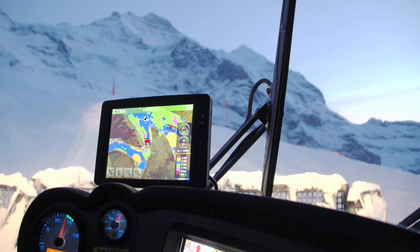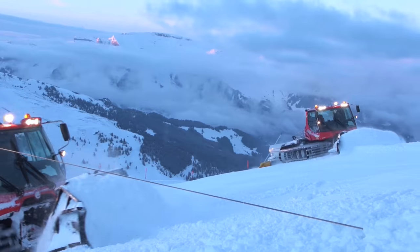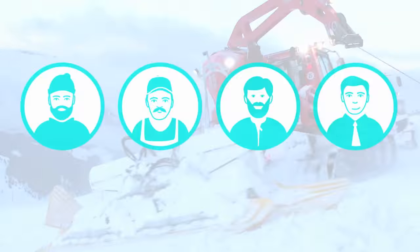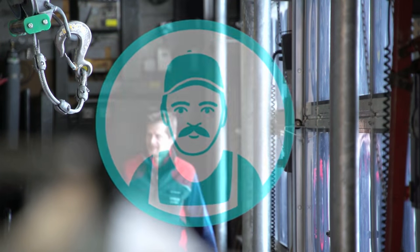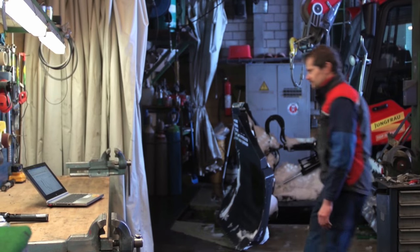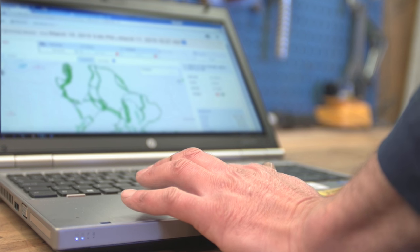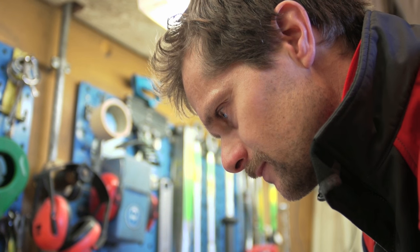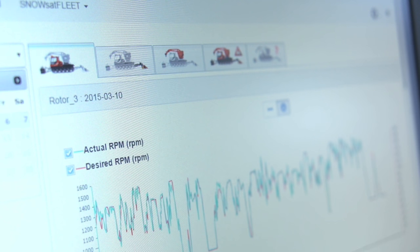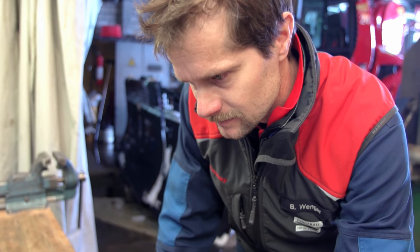Dangerous areas like rocks, corners, or winch ropes of other vehicles become visible. The workshop manager also benefits: by recording and analyzing vehicle data, he can plan all necessary maintenance work at an early stage. Operating styles and consumption rates can be made more efficient. All this reduces fuel consumption and wear and tear, and increases the availability of the piston bully fleet.